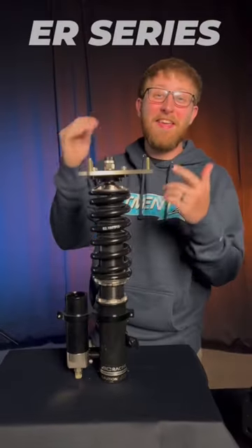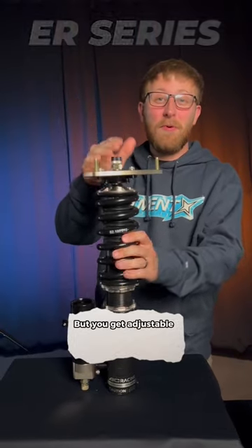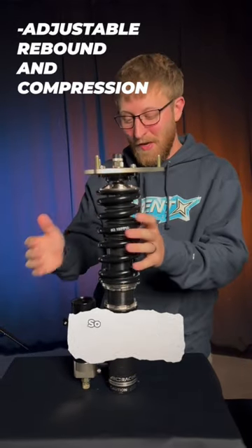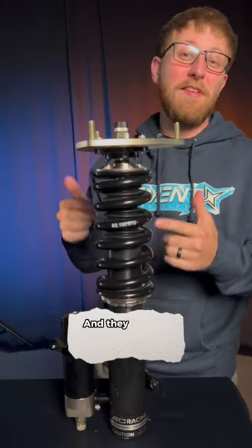The next step up is the ER Series. You get everything from the BR Series, but you also get adjustable rebound and compression. You can see the separate reservoir here. These are great for track vehicles, and they start at $1,800.